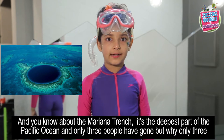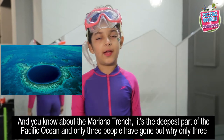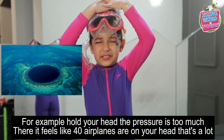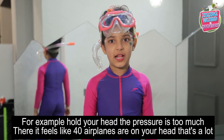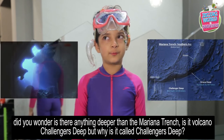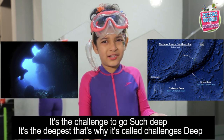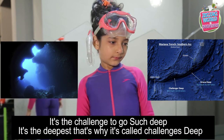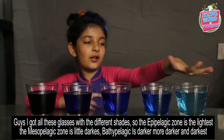Did you know about the Mariana Trench? It's the deepest part of the Pacific Ocean and only three people have gone there. Why only three? Because the pressure you feel there is like 40 aeroplanes on your head — that's a lot! And is there something even deeper than the Mariana Trench? It's called Challenger Deep. Why is it called Challenger Deep? Because it is a challenge to go that deep — it's the deepest point of all!